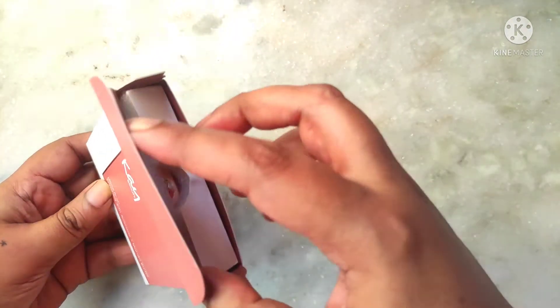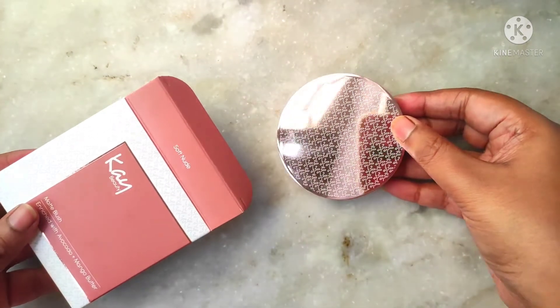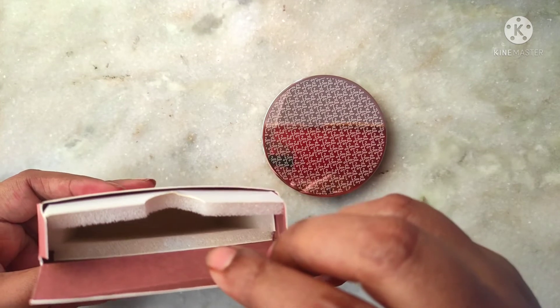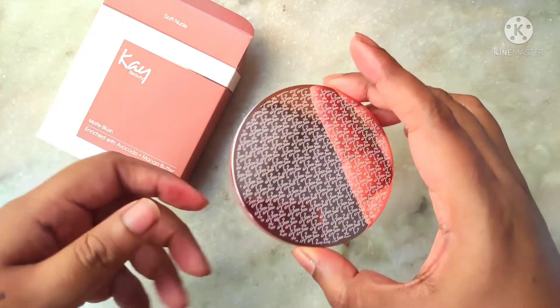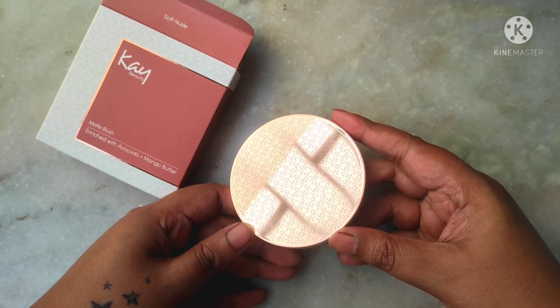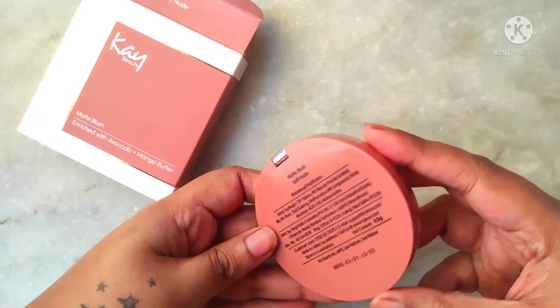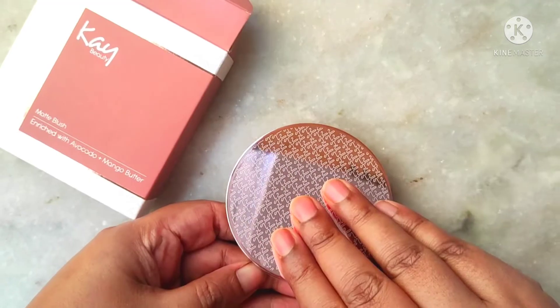Now let's quickly unbox and see how the blush looks up close. The box that the blush comes in is color coordinated — it looks really luxe and feels really luxe in hand. The best part is the box is lined with foam inside to give the blush maximum protection. This is how the blush casing looks — it's beautiful rose gold and the bottom part is color coordinated with the blush itself.